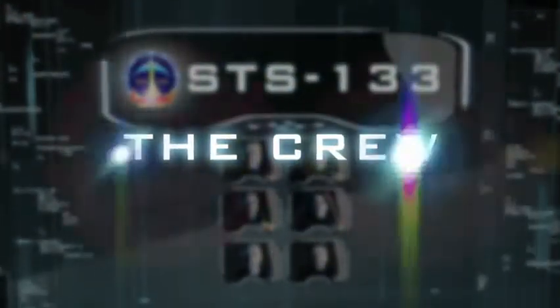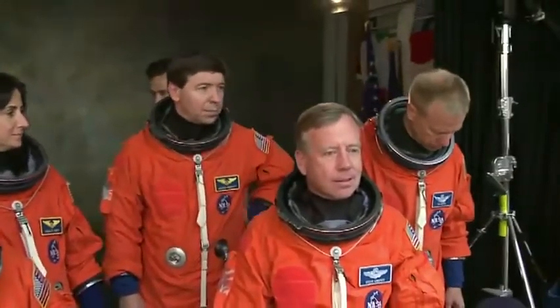For all our experience — we've all flown in space before, and three of us, Mike, Nicole, and Tim, have done long-duration flights on space stations. They're intimately familiar with space station.